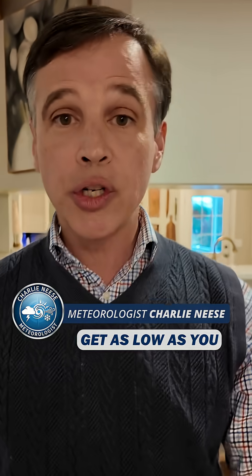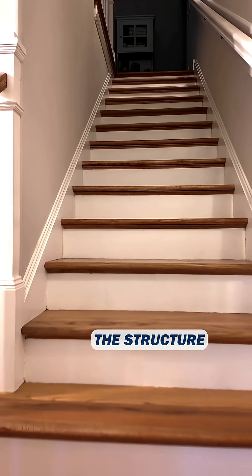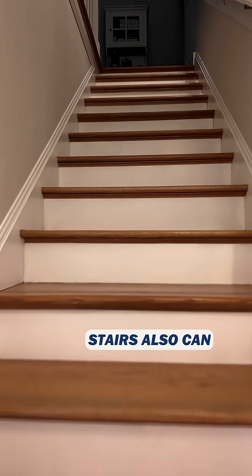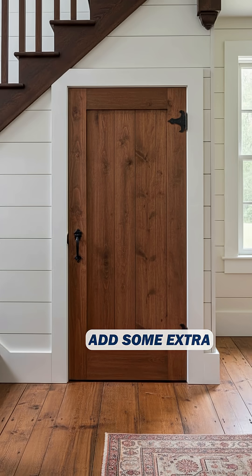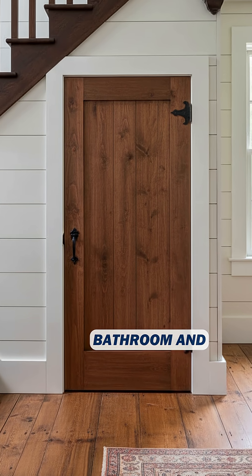Also make sure you are on the first floor of the building. Get as low as you can — if you've got a basement, go there. But a first floor bathroom or closet works too, and if you can find a closet or bathroom under a set of stairs, the structure used to build the stairs can add some extra structure to the room you're in.